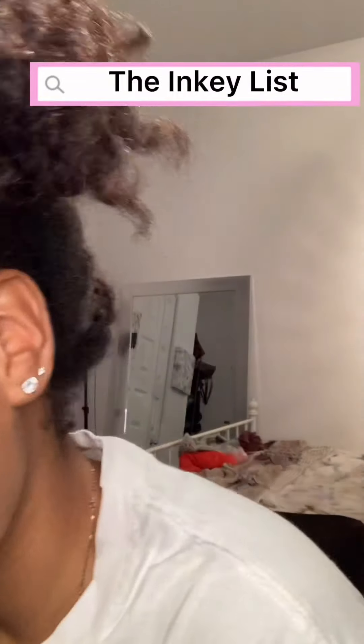Specifically, Inky List products. Inky List is the holy grail — well, for me. To be fair, I'm still beginning, so I haven't experienced all the products in the world, but I can say that right now Inky List is the bomb. So let's get into it.